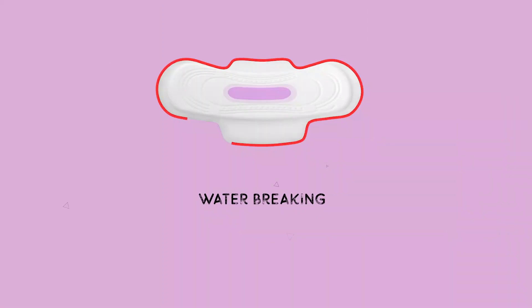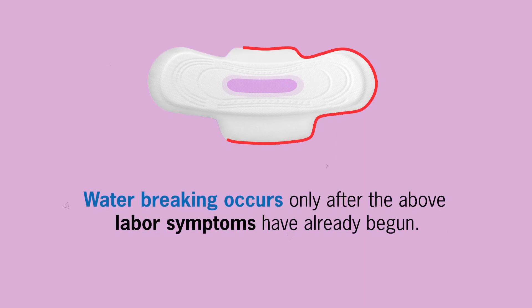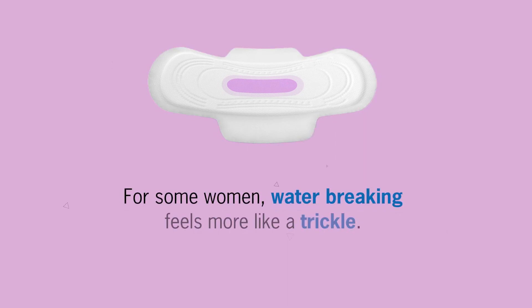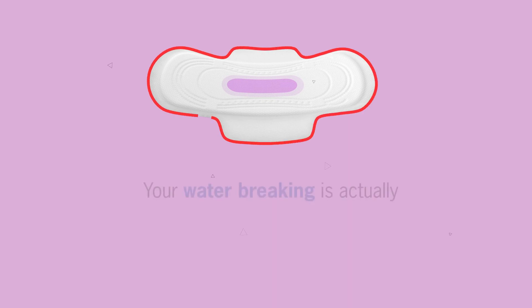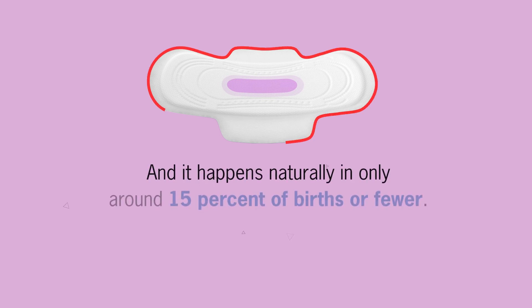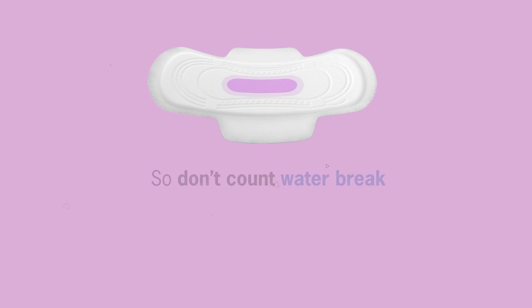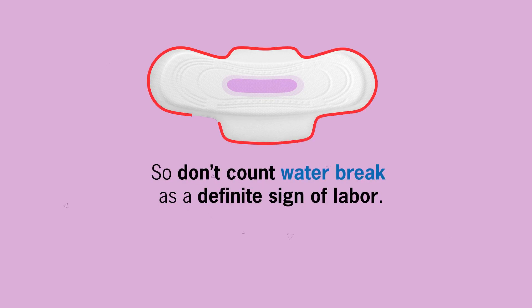Number 5: water breaking. Water breaking occurs only after the above labor symptoms have already begun. For some women, water breaking feels more like a trickle. Your water breaking is actually one of the final signs of labor most women experience, and it happens naturally in only around 15% of births or fewer. So don't count on it as a definitive sign of labor.